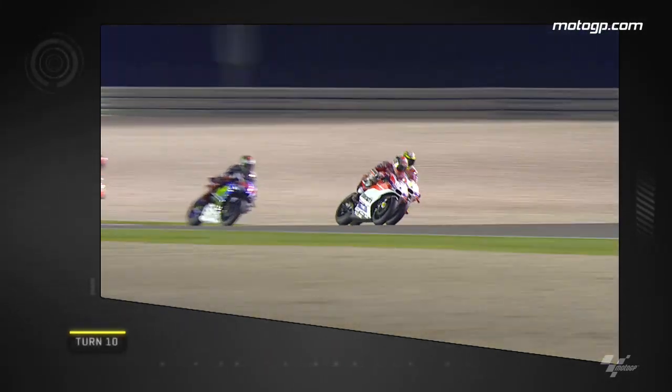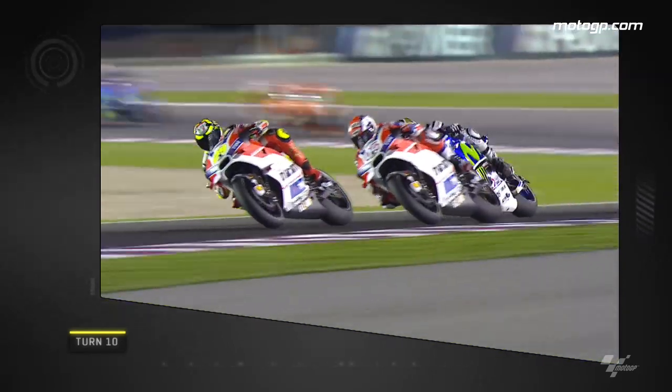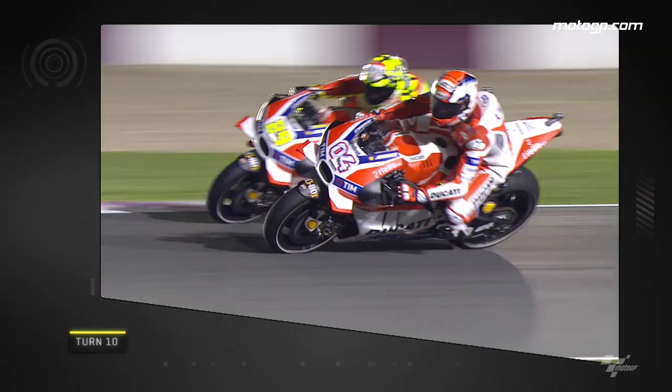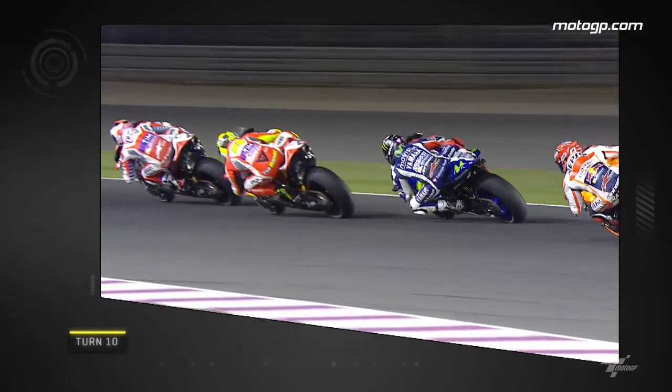Back to the front now and on lap 6 the two Ducatis swapped places during almost every corner. Here is Davi making a move on Iannone up the inside of turn 8, carrying the speed through the right-handed turn 9, and despite Iannone fighting back once more, Davi had the inside line into the left-handed turn 10.